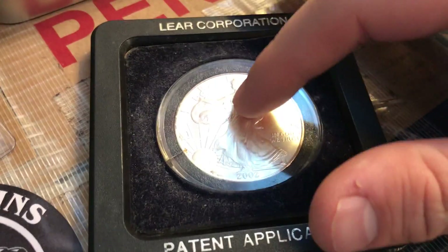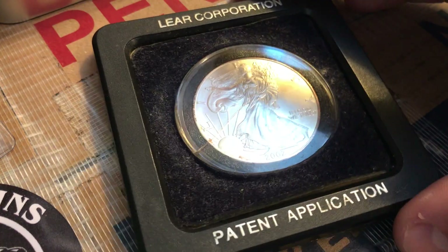But yeah, just thought I'd make this short little video on the silver thing I found. See you guys in the next one.